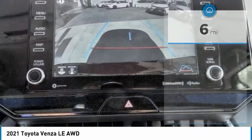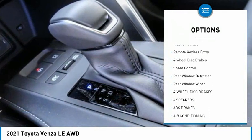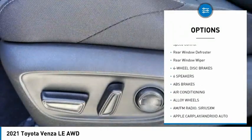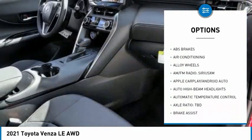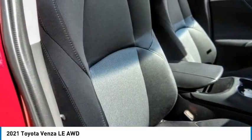Here are some of this vehicle's great options: electronic stability control, alloy wheels, power liftgate, brake assist, traction control, remote keyless entry, four-wheel disc brakes, speed control, rear window defroster, and rear window wiper.